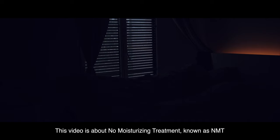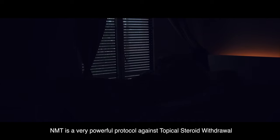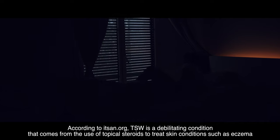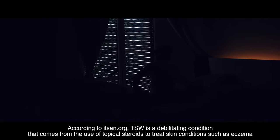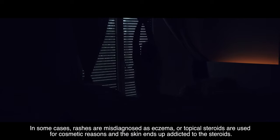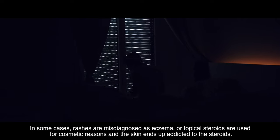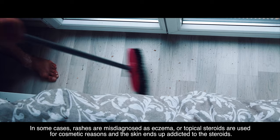This video is about No Moisturizing Treatment, known as NMT. NMT is a very powerful protocol against Topical Steroid Withdrawal. According to itsan.org, TSW is a debilitating condition that comes from the use of topical steroids to treat skin conditions such as eczema. In some cases, rashes are misdiagnosed as eczema, or topical steroids are used for cosmetic reasons and the skin ends up addicted to the steroids.